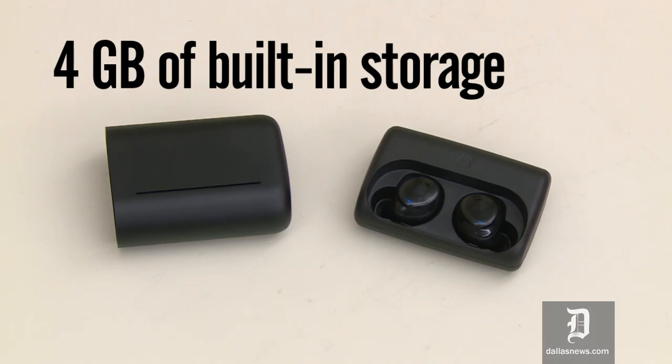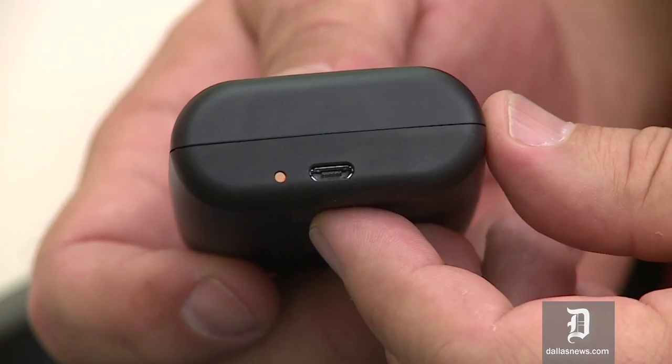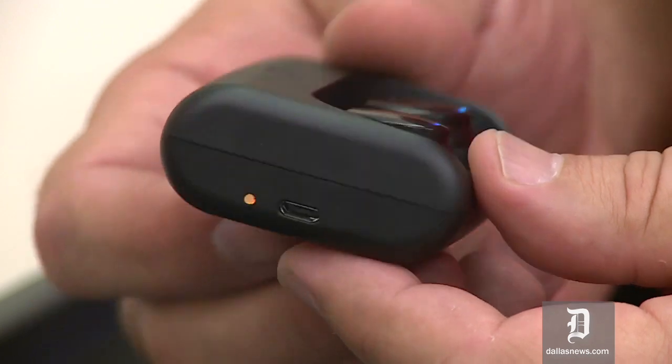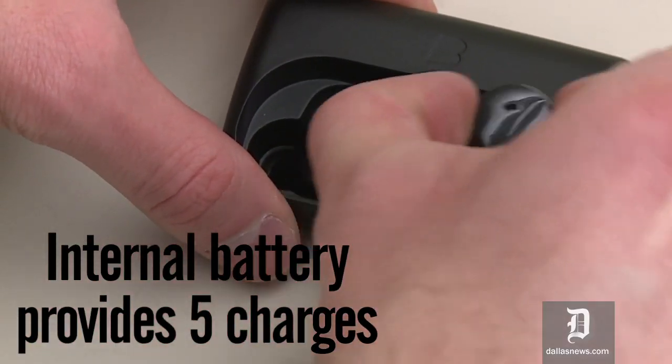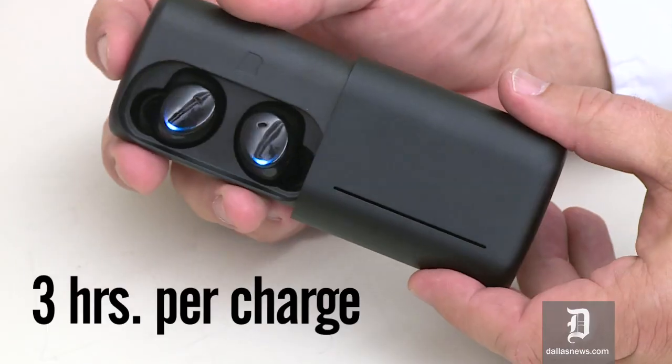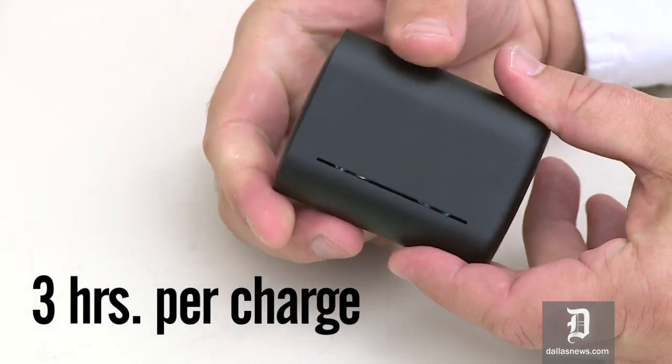The case actually is a battery, so you charge the case. The case has an internal battery and that battery charges the earbuds — the case stores enough power to charge the earbuds five times. The buds have a battery life of about three hours when you're wearing them and listening to music.